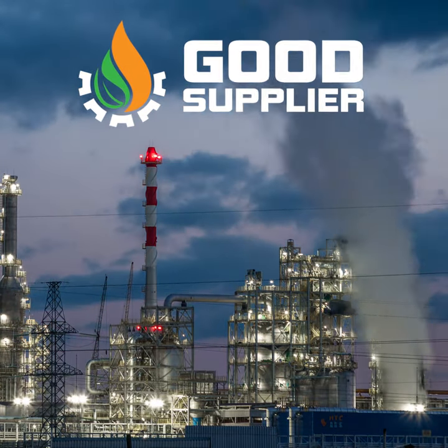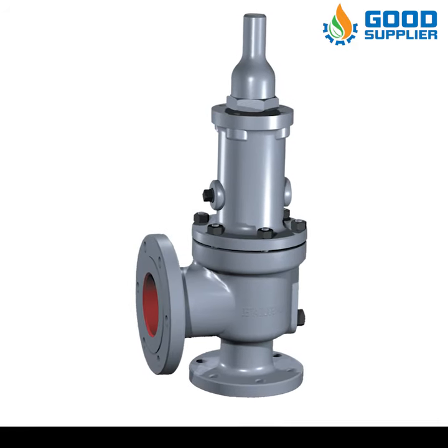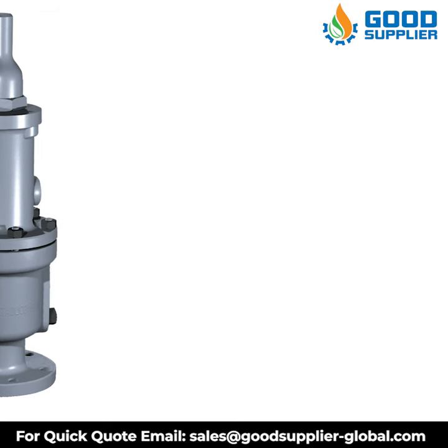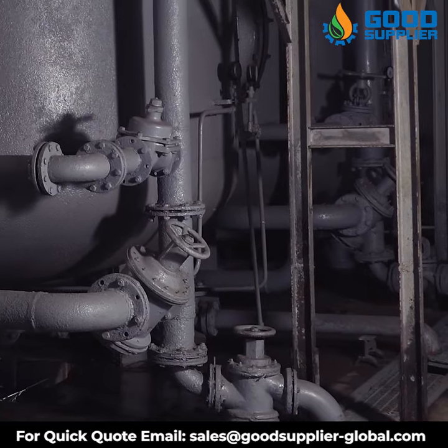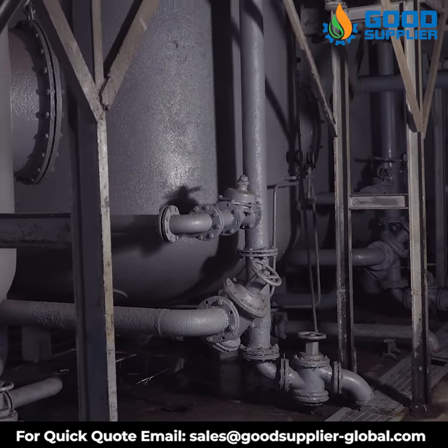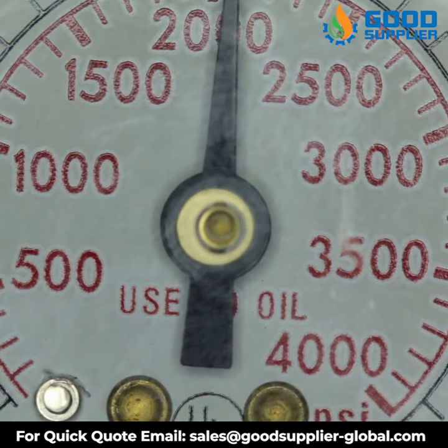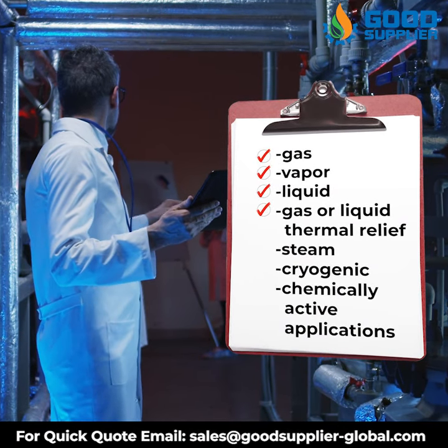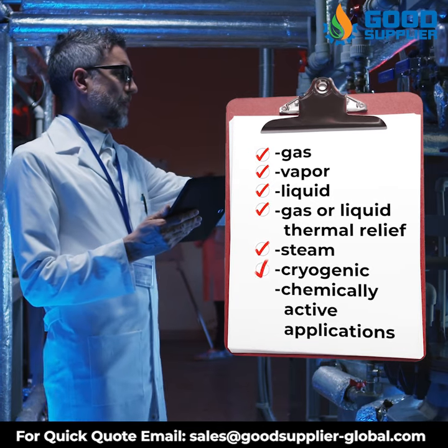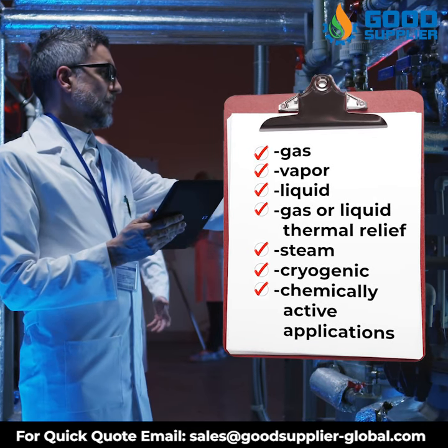Good Supplier introduces you to the pressure release valve. The design of this valve is made for applications when the discharge is to the atmosphere or to a low-pressure exhaust system designed to contain the process fluid. It is available for gas, vapor, liquid, gas or liquid thermal relief, steam, cryogenic, and chemically active applications.